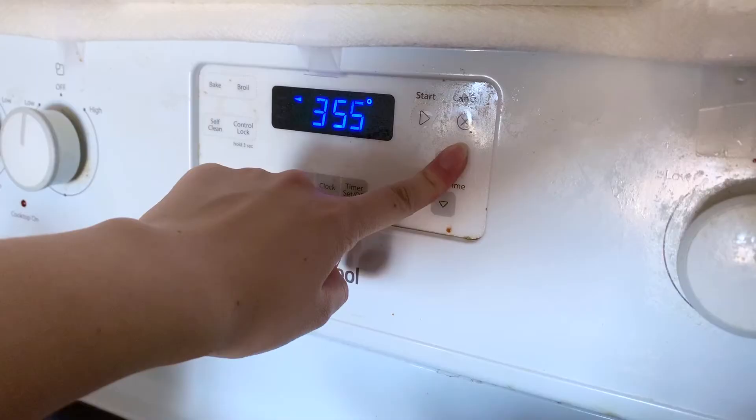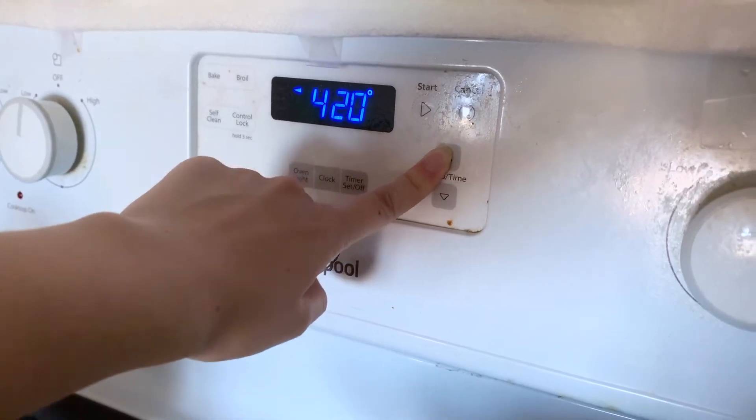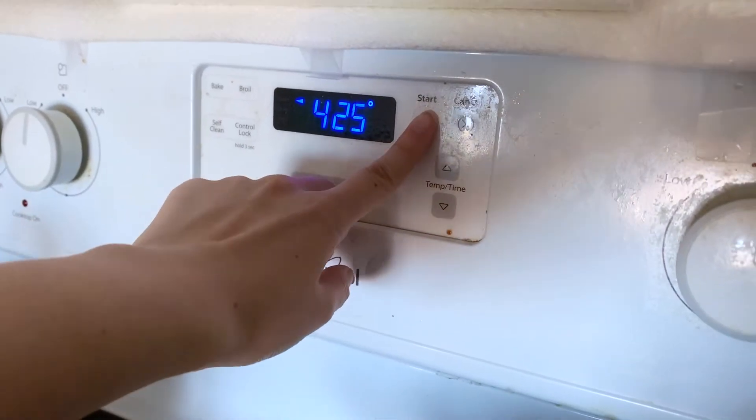Mix everything well — or you could also mix everything together in a large bowl first and then transfer it to the pan. Bake at 425 degrees Fahrenheit for 25 minutes, or until the chicken is fully cooked and the vegetables are crisp yet tender.